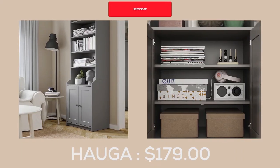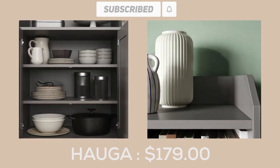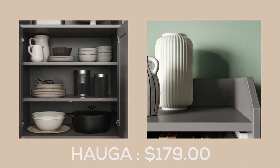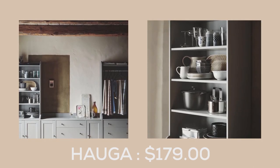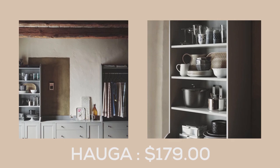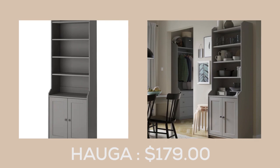Transform your living space with the Holger High Cabinet with two doors at $179.00. With its sleek and modern design, this cabinet is the perfect addition to any room in your home. Use it alone or pair it with other furniture in the Holger series to create a cohesive and stylish look.